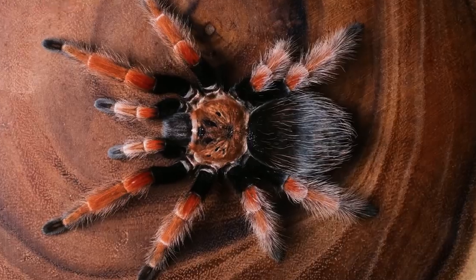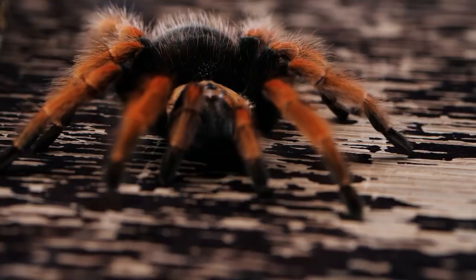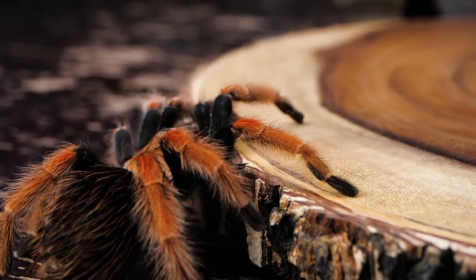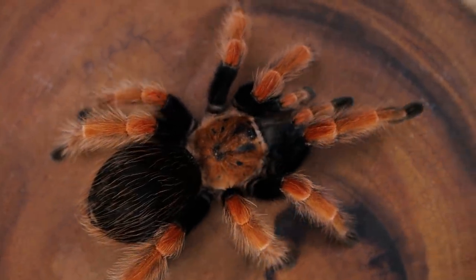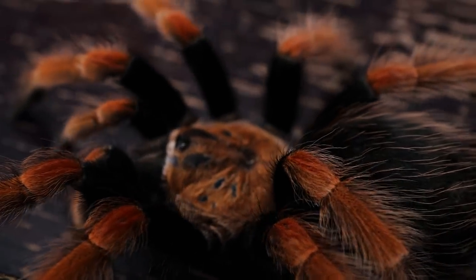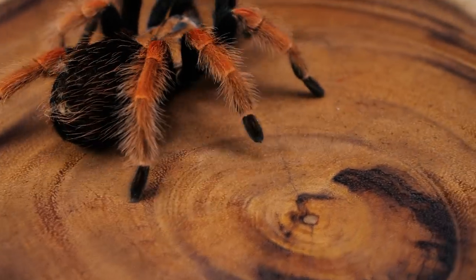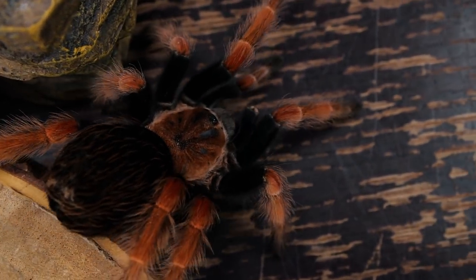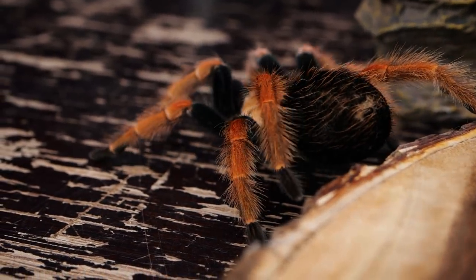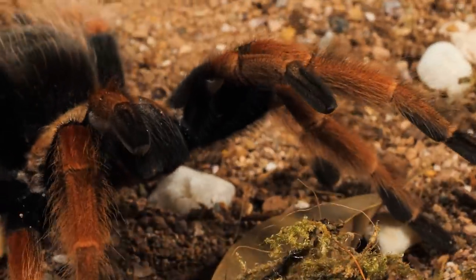Number six is no stranger to this program — the Brachypelma hamorii. A frequent species on many of my top 10 lists, this is one of my all-time favorites. This Mexican terrestrial tarantula is commonly referred to as the Mexican fire leg or Mexican rust leg tarantula, with bright red legs and a deep black abdomen — a stunning spider covered in setae and urticating hairs. It also made my top 10 list of tarantulas with the worst urticating hairs. I'm particularly sensitive to this species' hairs — they can cause itching, small blisters, and even a burning sensation for days. Despite that, their beauty and personality outweigh any possible discomfort, which is why I have multiple specimens in my collection. This is another fluffy tarantula to put on your list of look but do not touch.